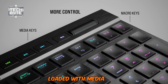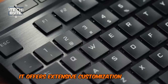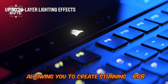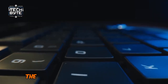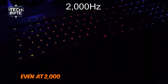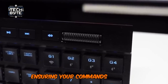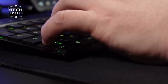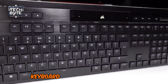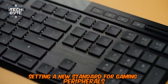Loaded with media keys, hotkeys, and dedicated macro buttons, it offers extensive customization options via the iCUE software, allowing you to create stunning RGB lighting effects. In terms of performance, the K100 Air delivers lightning-fast responses even at 2,000Hz, with a pre-travel of just 0.8mm, ensuring your commands register instantaneously. Whether you're a casual gamer or a professional, this low-profile keyboard guarantees exceptional responsiveness and precision, setting a new standard for gaming peripherals.